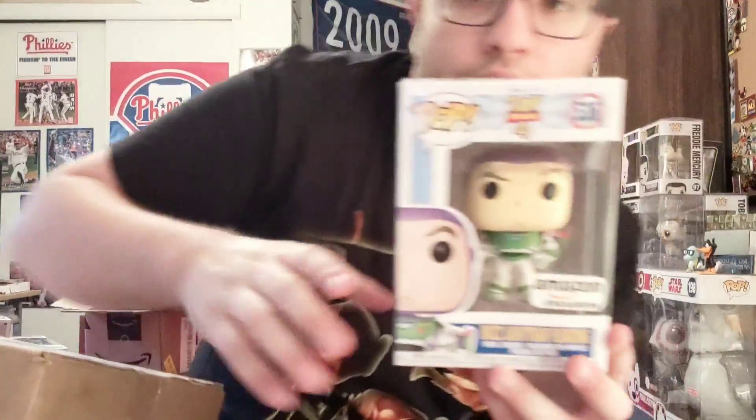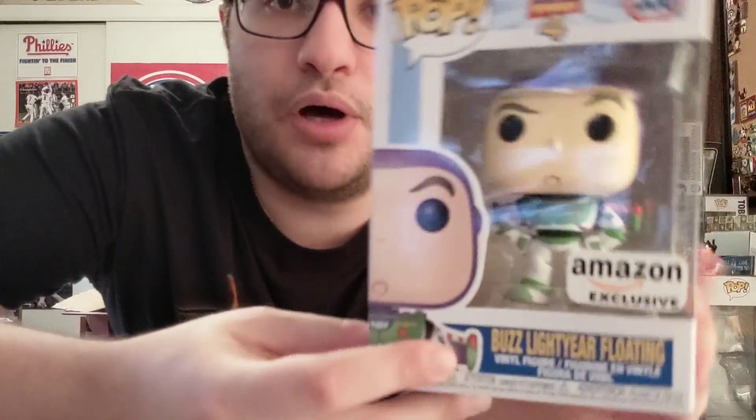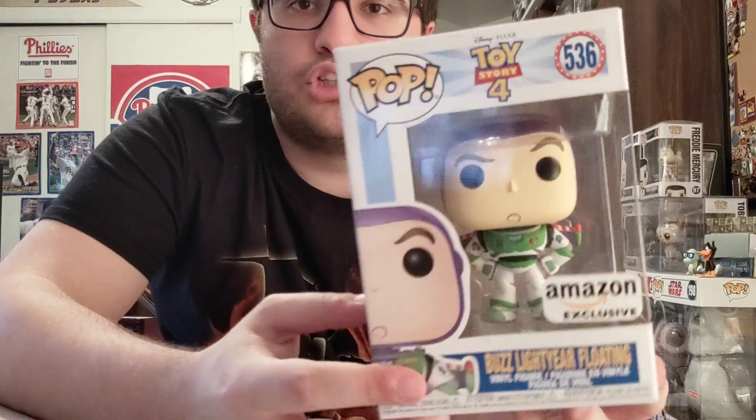Good job by Amazon — it was packed nicely in there. We have the Amazon exclusive Flying Buzz Lightyear. I love the Amazon sticker. This is only my second pop with the Amazon sticker, besides the Pennywise.